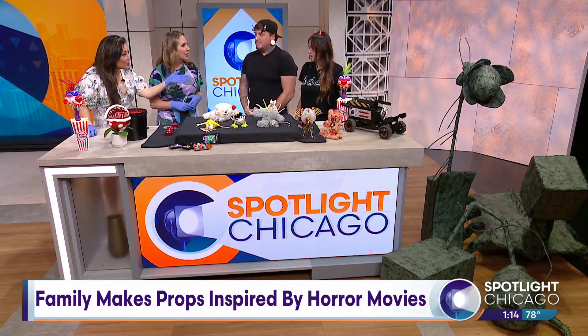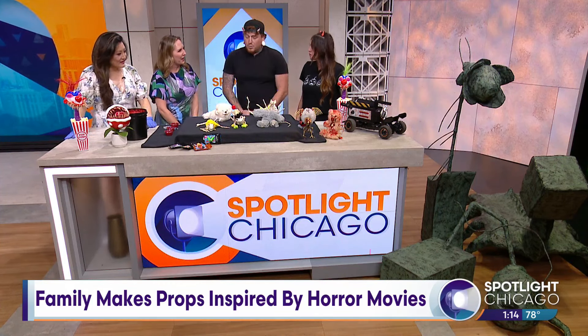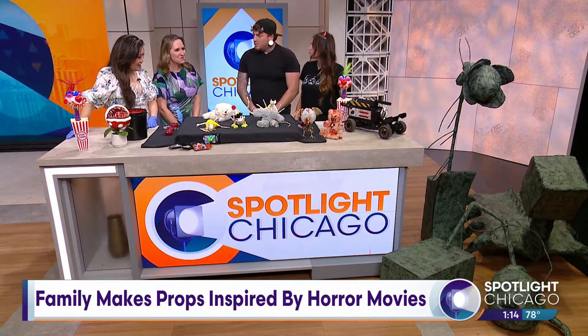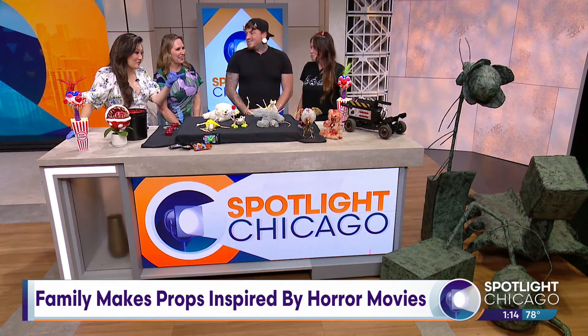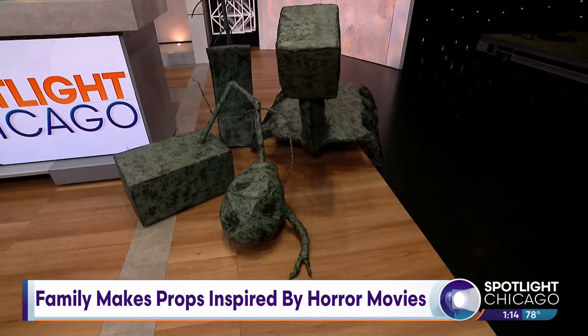Were you surprised at how viral that display went? It was all over the news everywhere. Absolutely. So when you start off like that, how do you follow that up? What's new for this year? New for this year, we made some stuff from the Beetlejuice movie — the original. We made Delia's sculptures. Just kind of going with pop culture trends and following things that we grew up with and like and enjoy ourselves.